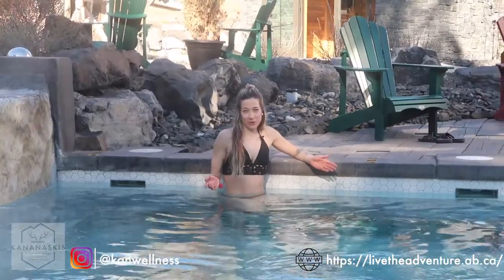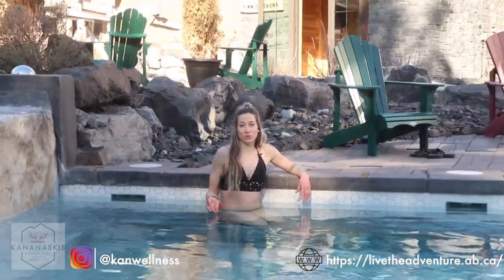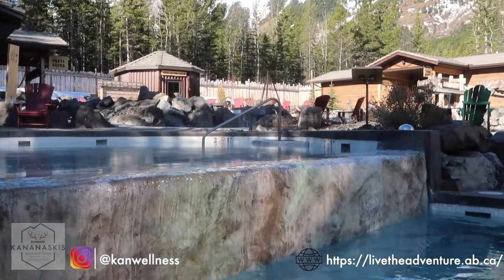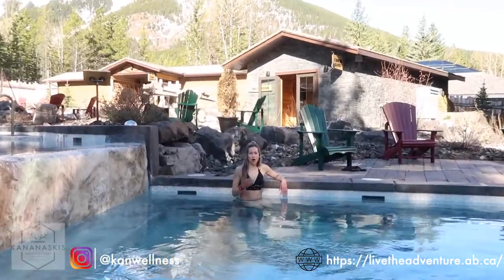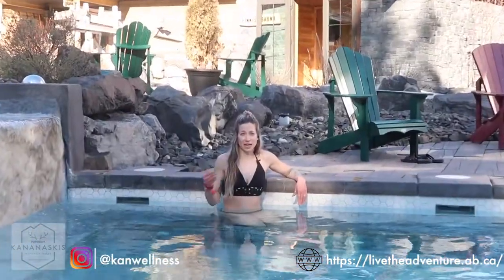So now we're in the warm pool. This can either be step two of your hydrotherapy cycle or you can use it as a resting station — go through and do it hot, warm, cold, rest, repeat. Or you can go through for a bigger shock to the system and go hot, cold, and use this as your resting. We say about anywhere from 15 to 20 minutes in one of these warm pools.